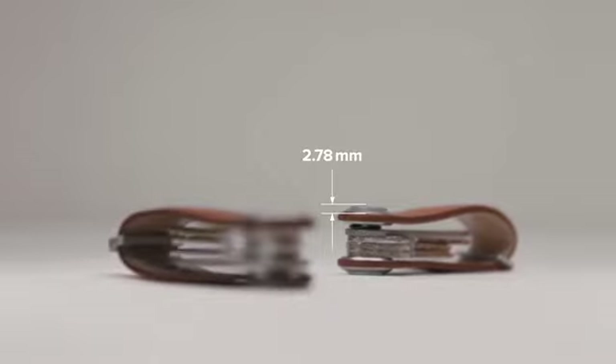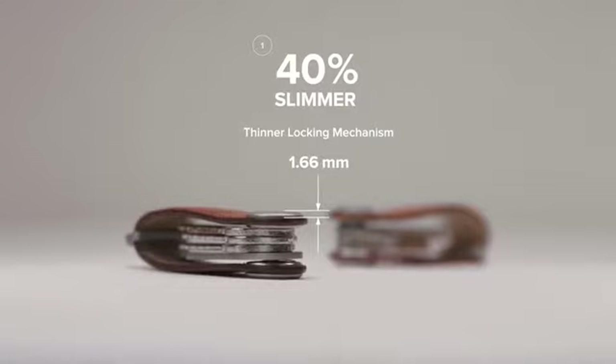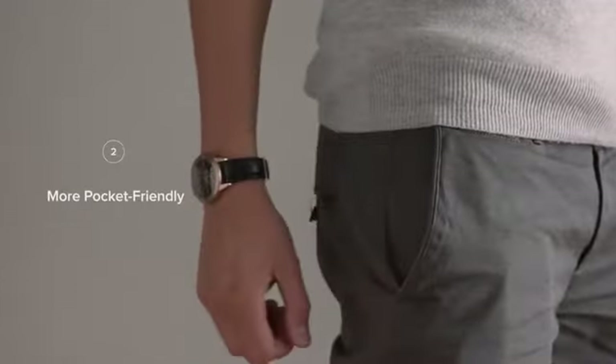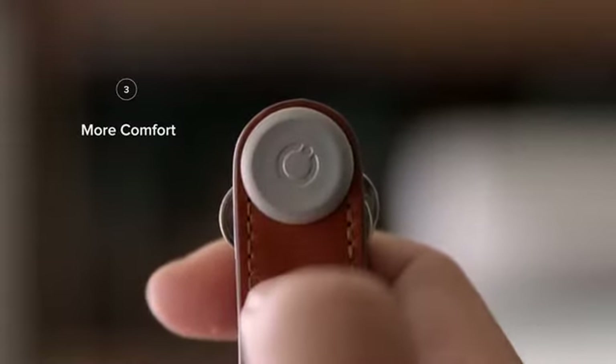The new Orbit Key is now even more comfortable to use. The overall thickness of the fastener has been reduced by 40 percent so that it fits perfectly in your pocket. The form has been simplified so that the surface is smoother and your thumb sits nicely into the concave dip.